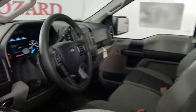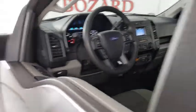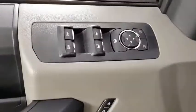Traction control. Dual airbags. Power steering. Cruise control. Four-wheel disc brakes. Fog lamps. Electronic stability control.